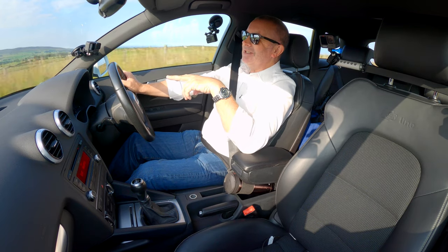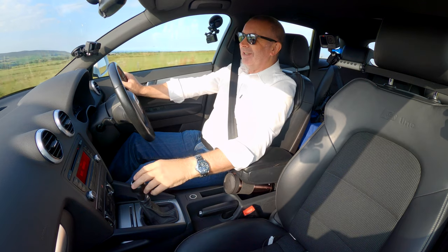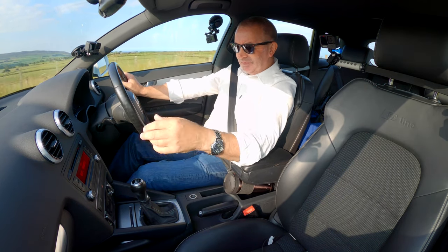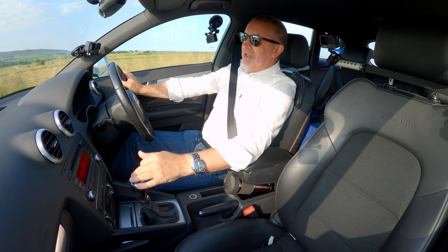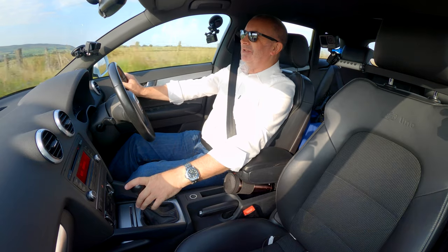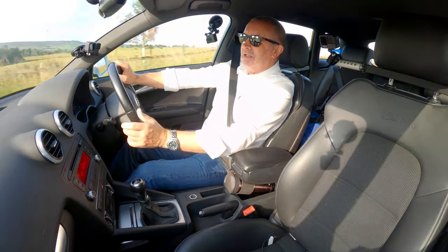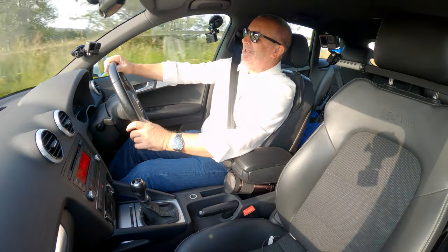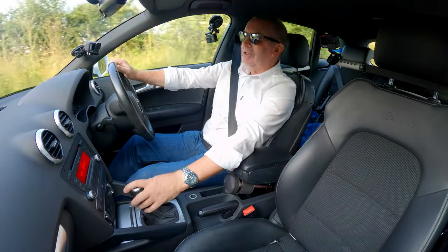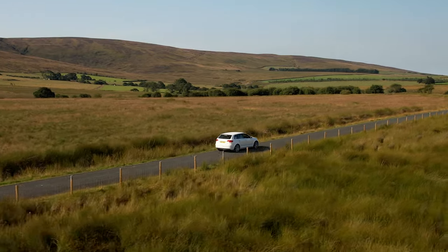It's a manual car and it's telling me what gear I'm in — fair enough, given I've got such a bad memory. Ashtray at the front, somewhere to keep your coins. Radio/CD — it doesn't have Bluetooth hands-free or audio streaming, but that's not a problem anymore.